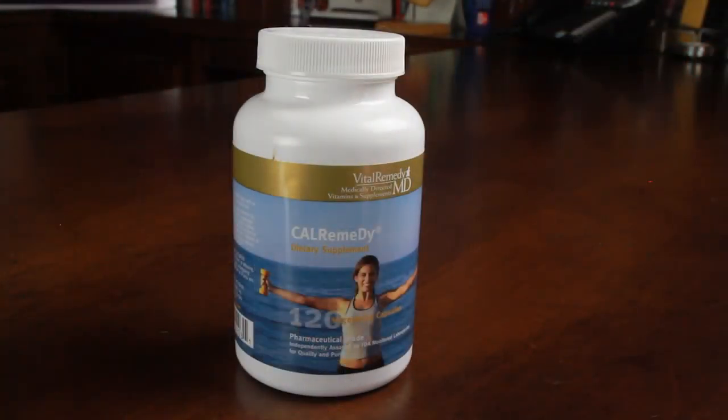Cal Remedy is a supplement designed for patients who wish to increase their calcium intake. It contains calcium citrate, which is the form of calcium that is equally well absorbed with or without food. Calcium citrate is provided in small doses because the smaller the dose you take at a given time, the better absorption you'll have.